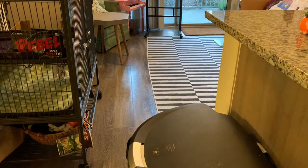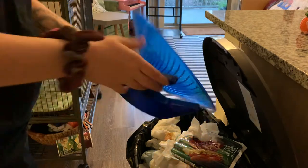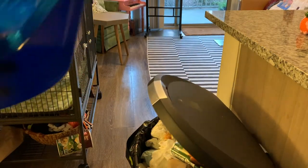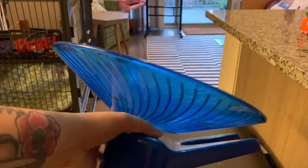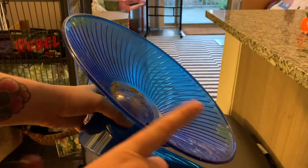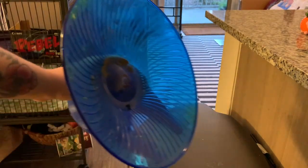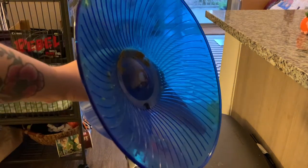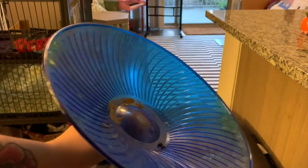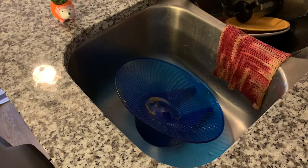Next I'm going to dump any poop off the wheel into the garbage. Noodle actually has two wheels — this one is a flying saucer. I like it because she has spondylosis, and as you can see it's a flatter surface; she runs on it so her back doesn't have to arch as much. She does have another wheel I'll show you in the evening routine. She enjoys both, so she has them available.